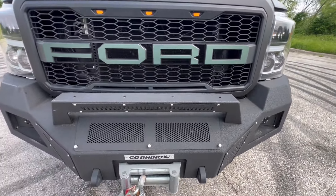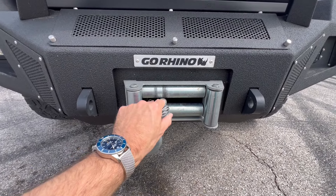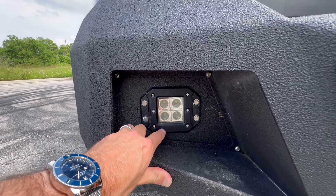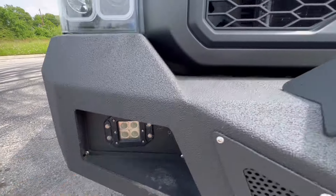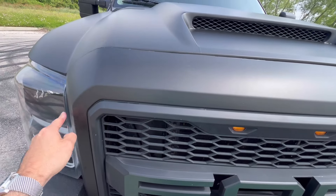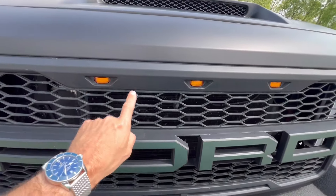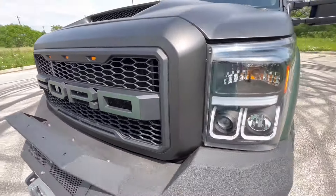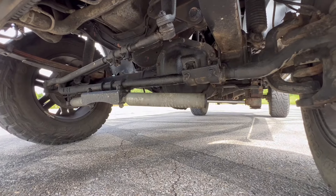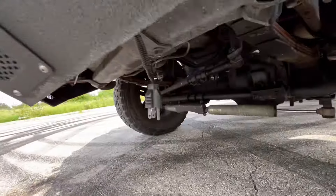Sorry for any wind noise. You can see it has a Go Rhino front bumper with a winch. The controller for the winch is inside. It's got some hardwired rigid fog lights. We went ahead and wrapped the grille in the same black metallic, and then did the Ford lettering in the green metallic. It's got Raptor lights and epic headlights as well. Underneath, it's got a dual steering stabilizer. It runs good and drives good — as good as it can with 37s.